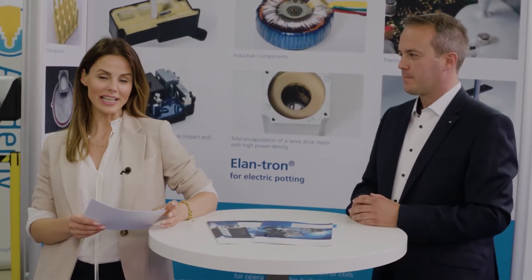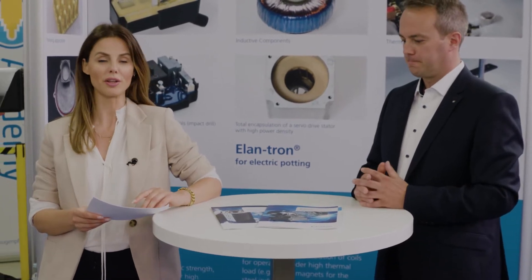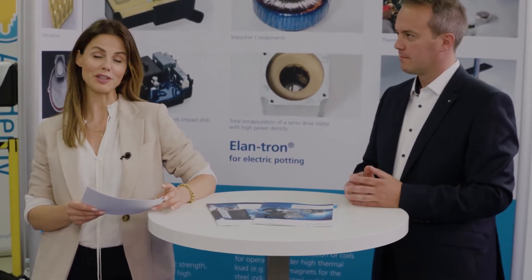Ilandas is a leading manufacturer of insulating and also protective materials with focus on the global electrical and also electronics industry.